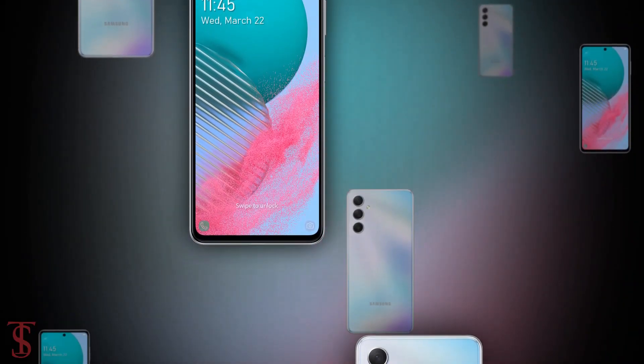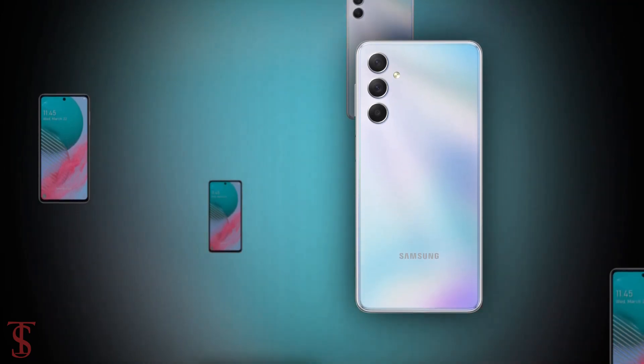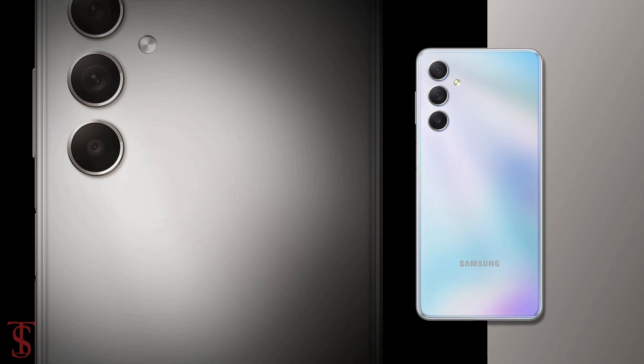So, what do you guys think of the Galaxy M54 5G smartphone? Do let us know in the comment section below, and stay tuned to the channel for more tech updates.